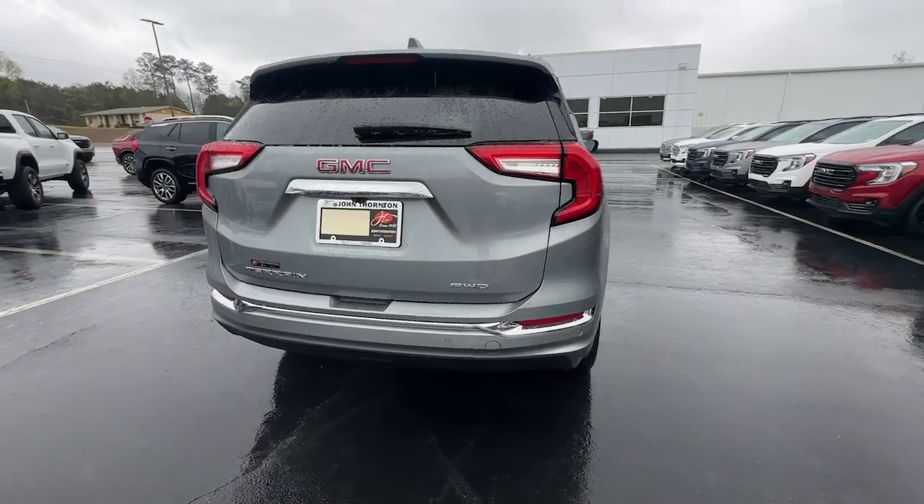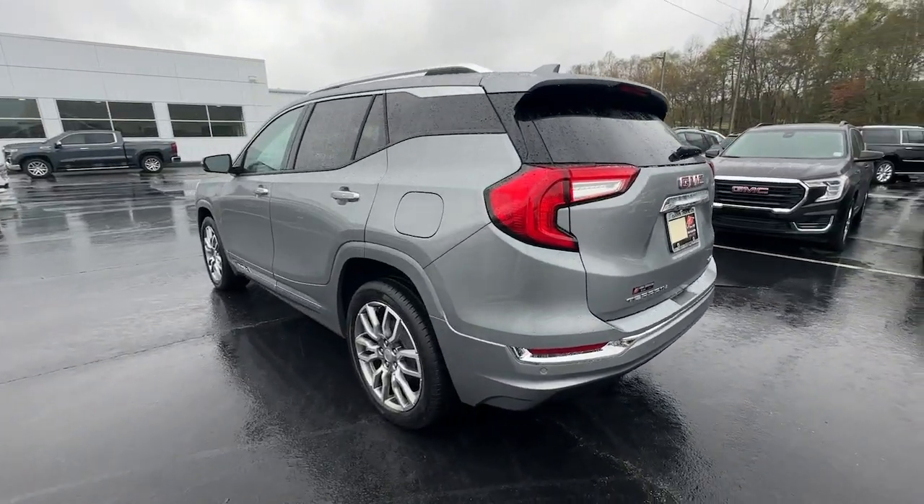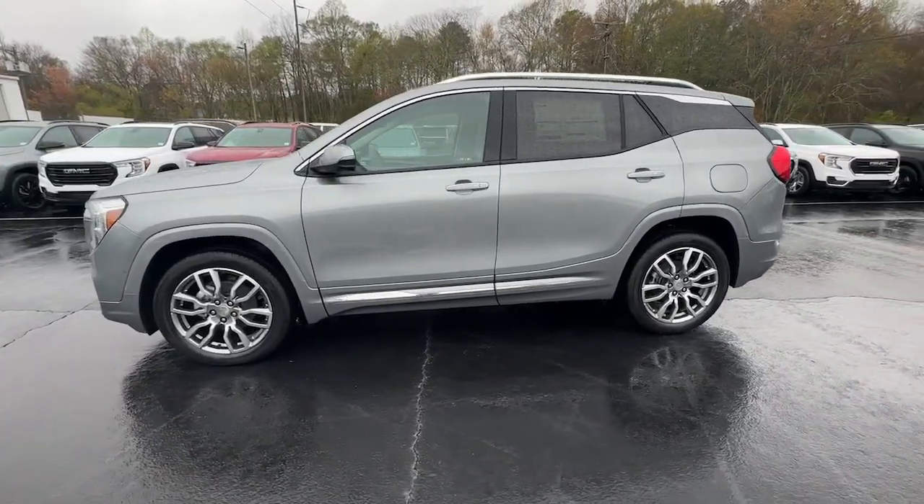These are just some of the great options this vehicle comes with: heated steering wheel, head-up display, wireless Apple CarPlay and/or Android Auto, navigation system, and sun/moonroof.